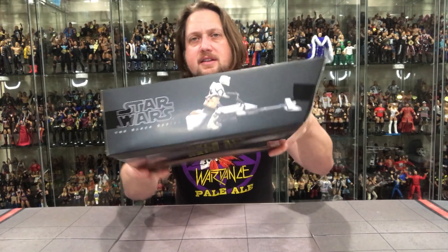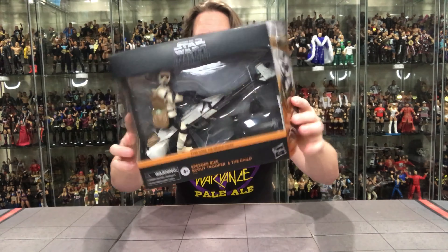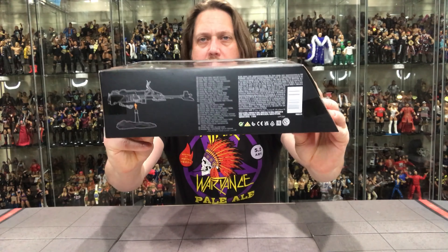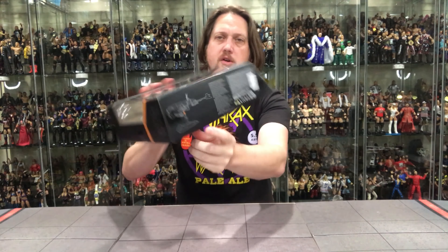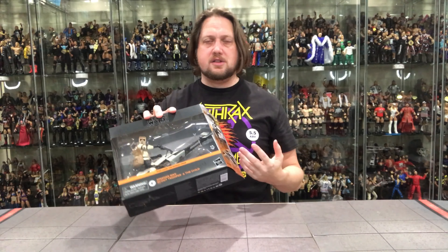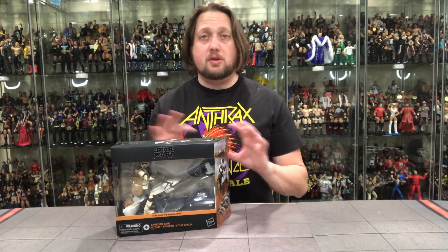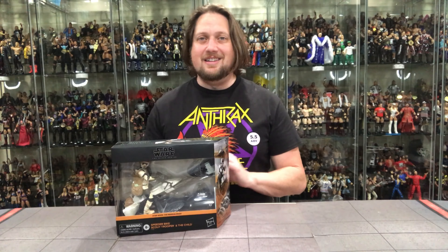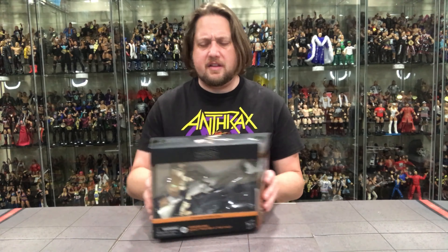Nothing on that side. The top has a really cool picture of the speeder biker. Legal info on the bottom, and a little bit of instructions down here. I appreciate that — we don't always get instructions with some of these figures, and they're not complicated, but sometimes you're working and you collectors know how many people broke a figure trying to figure things out. Nothing worse than that happening. Really appreciate the box art on this one.